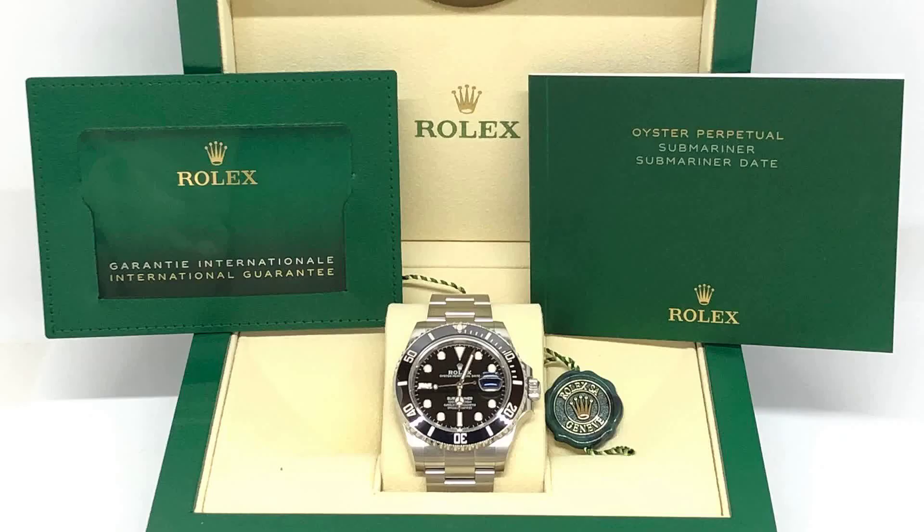Moving on is a Rolex Submariner in stainless steel and ceramic, reference number 126610. The black dial is accented with chromalight luminescent hands and hour markers, providing excellent visibility even in low-light conditions.